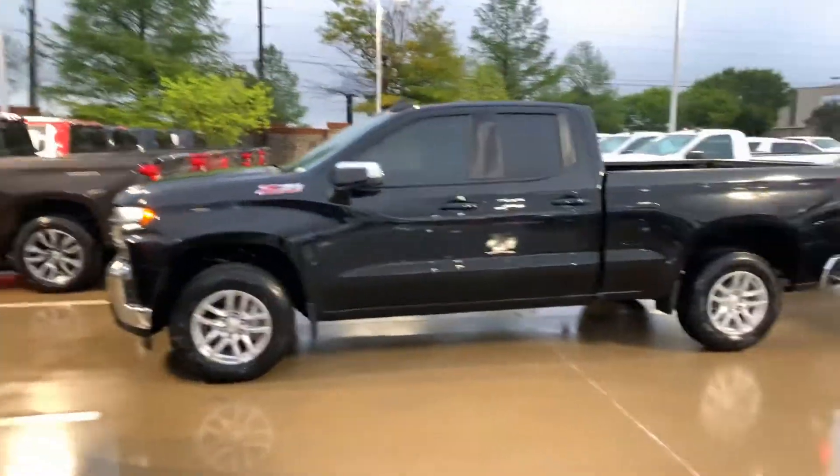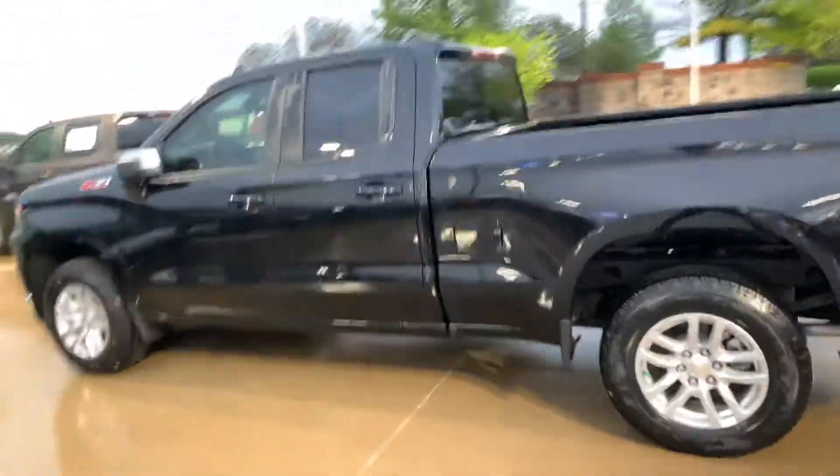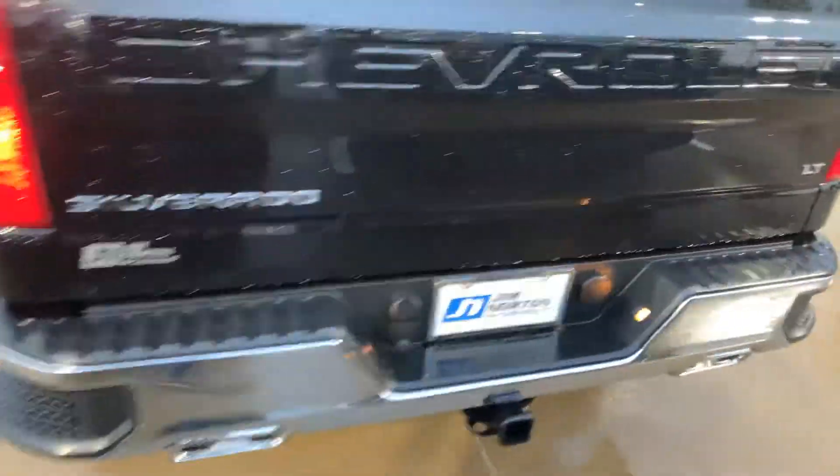Alrighty, got that truck here for you. It was one of our owner vehicles, so it's got about 1,200 miles — no better way to get a good deal on a truck than that.